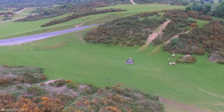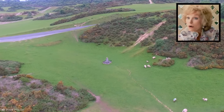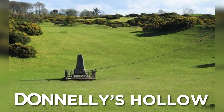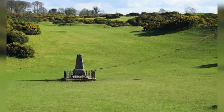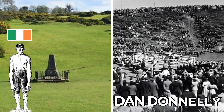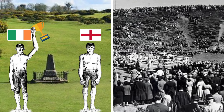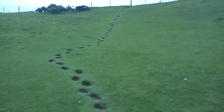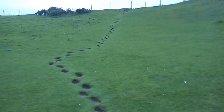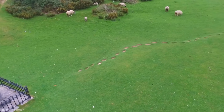Over in Ireland, a green veil has also seen curious walkers leave their mark, but in a very different way. This is Donnelly's Hollow, home of a stone monument that marks the spot where the great bare-knuckle boxing legend Dan Donnelly fought Englishman George Cooper in 1815. After he won, he walked out of the arena and was followed up to the top of the hollow by the crowd. Since then, it's become a ritual for visitors to follow in his footsteps.